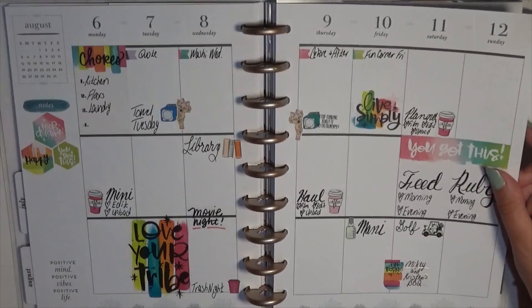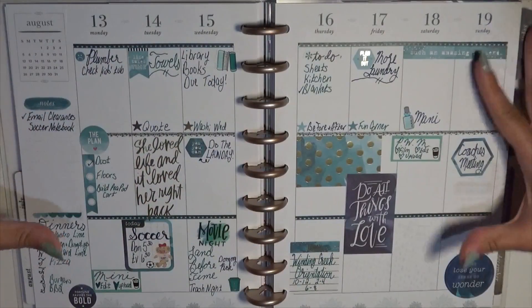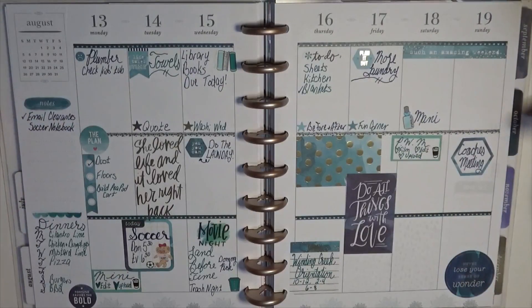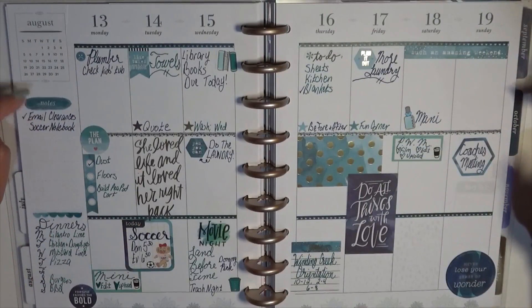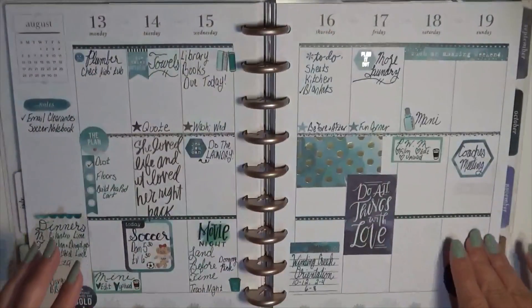I forgot about this spread — I don't know, I might have liked this one more than my birthday week actually. I love jewel tones so much. I'm filming this before the Happy Planner reveals and I'm kind of hoping the Socialite line is jewel tones because it kind of looks like it will be. I love this super dark blue and the teal — I tried to incorporate teal as much as I could because of it being on the planner itself, so that's where that came in.